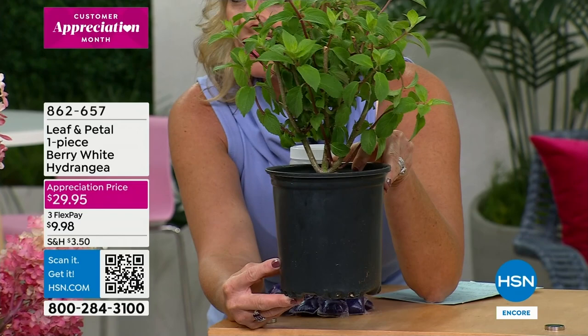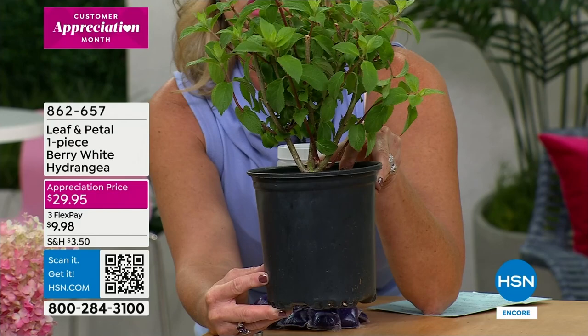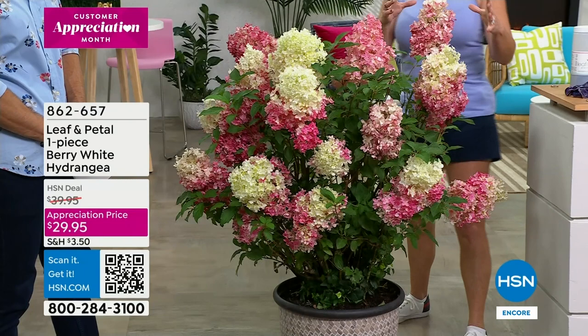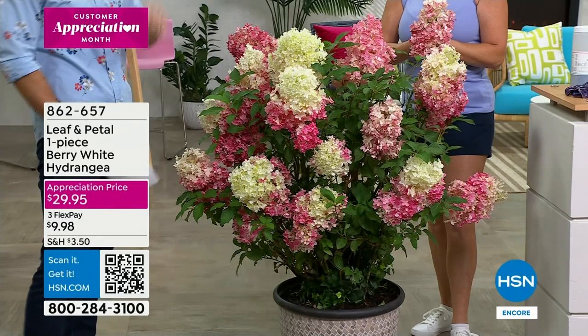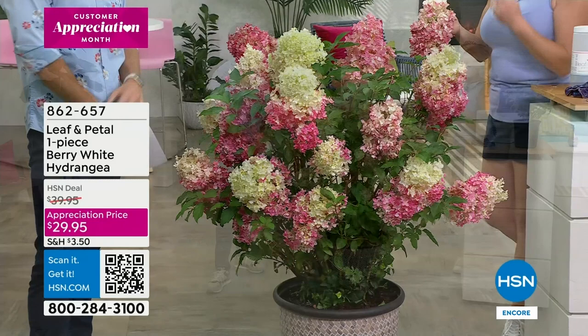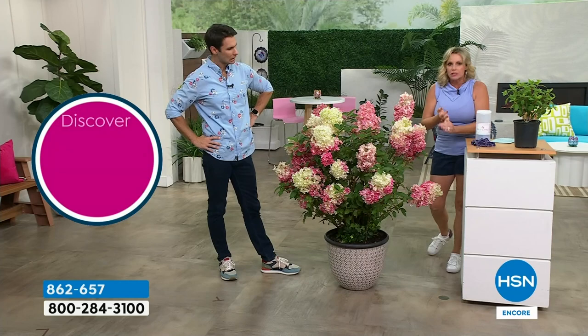All you have to do is put it in a container or in the ground and make sure to give it a lot of water. The very first year you will start to get blooms. There are two varieties of hydrangea: the mop head variety and the conical. The great thing about the conical is that it is much less picky about the soil - it can handle sandy soil, clay soil, rocky soil. It's not finicky at all, and the payoff is just phenomenal.